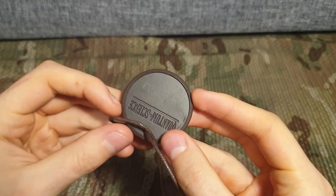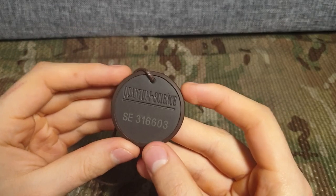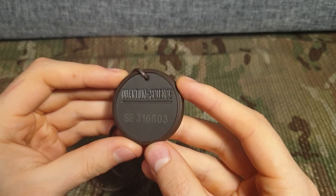It's made from a lava stone which has a really nice matte black color. There's also a rubber ring around it for additional protection.